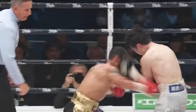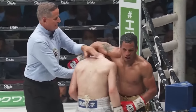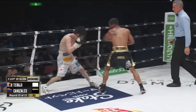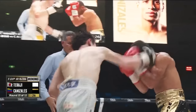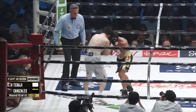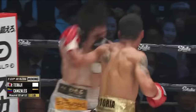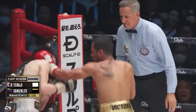Canazales just leaving it all in there — absolutely, especially at the end of the rounds. What a work rate these two have been able to keep up. Nice counter right hand from Taraji, then right back comes Canazales. Back and forth. Wow. Beautiful.